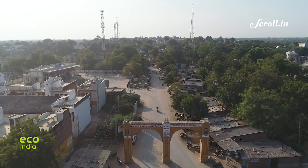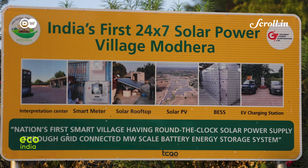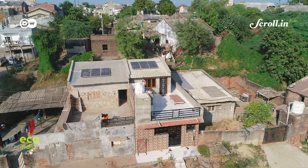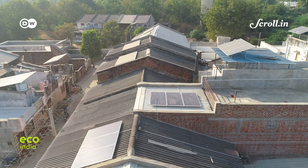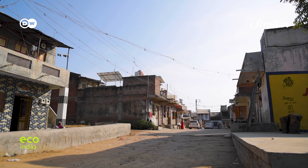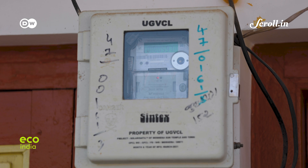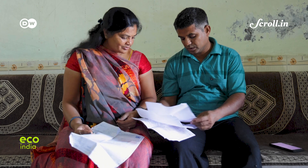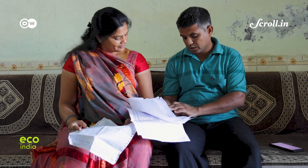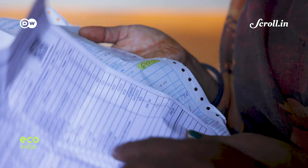The Modhera village solar project was launched in October 2022 as a pilot to solve the problem of access and affordability of electricity for a rural community. At first, only 37 families in this village agreed to set up solar panels. No one believed that it could generate low-cost electricity.